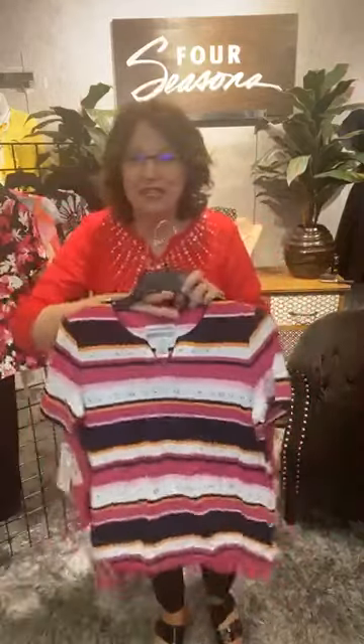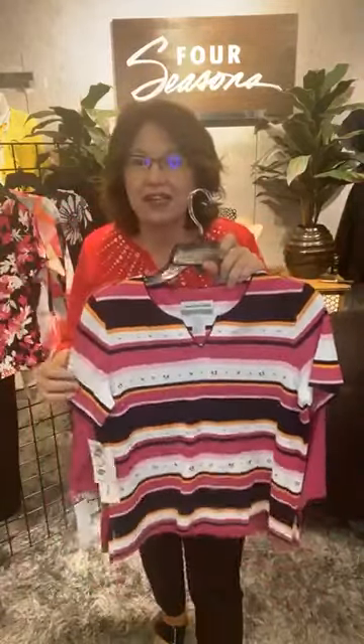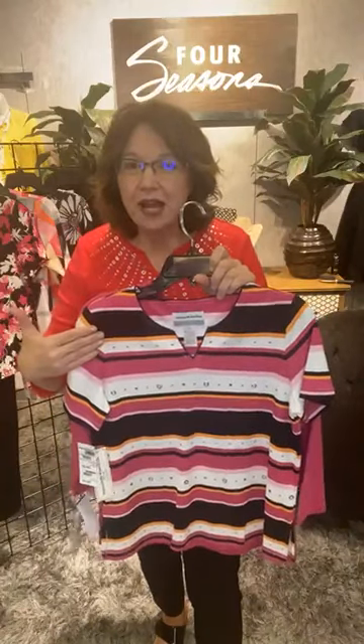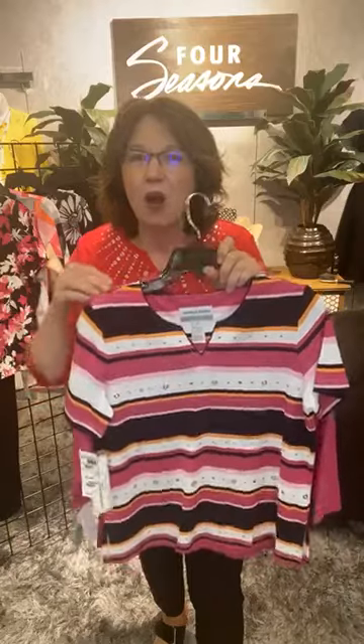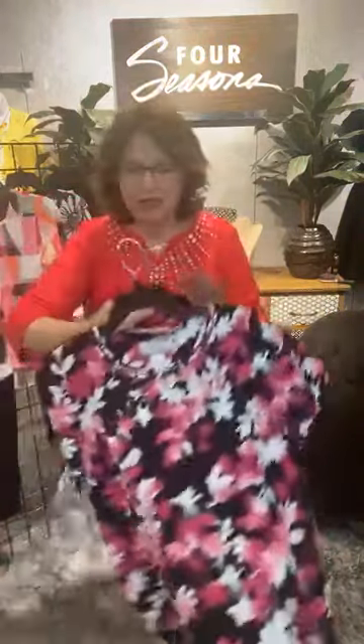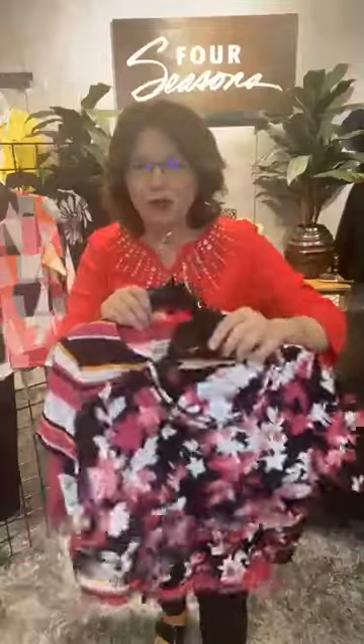Also from Alfred Dunner in petite is this super fun classic stripe short sleeve number. You've got great colors here — black, white, and hot pink — all in petite. The next petite option is this fabulous floral.